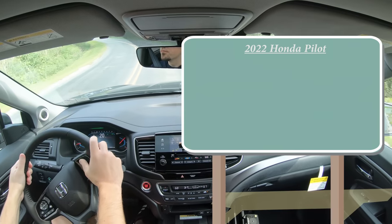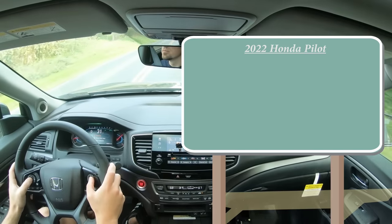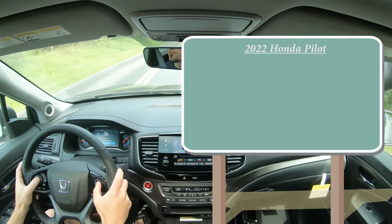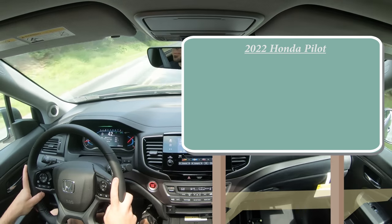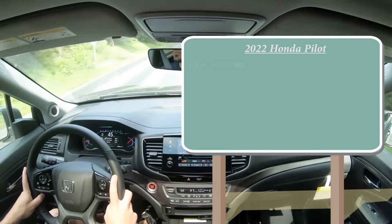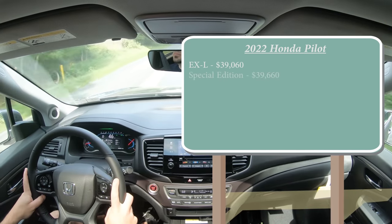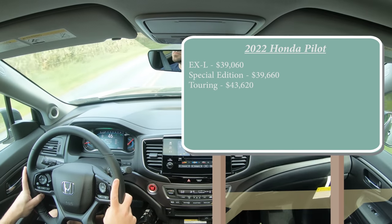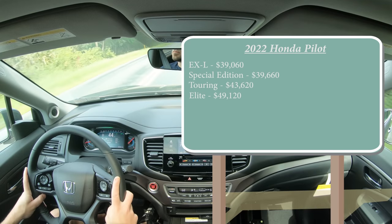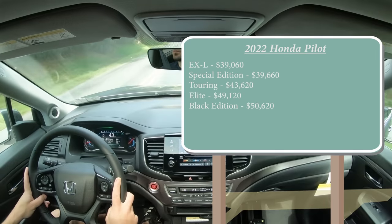Let's start with pricing. For the 2022 Pilot, there are no LX or EX trim levels for this model year, which is partly why it's a little more expensive than the 2021. EXL trim starts at $39,060; Special Edition, which is the one we have today, starts at $39,660; Touring at $43,620; Elite at $49,120; and the Black Edition starts at $50,620.